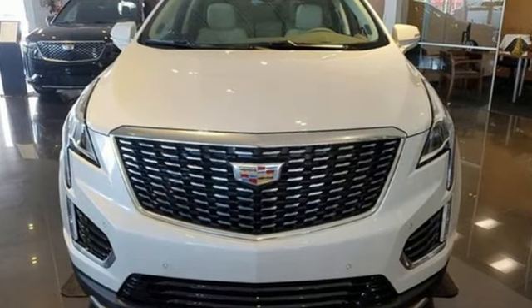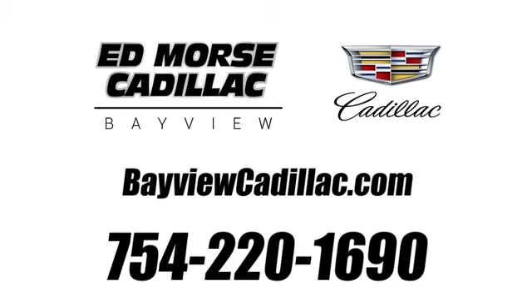Cadillac — a luxury Maverick. Take it for a test drive today. Call us today at 754-220-1690.